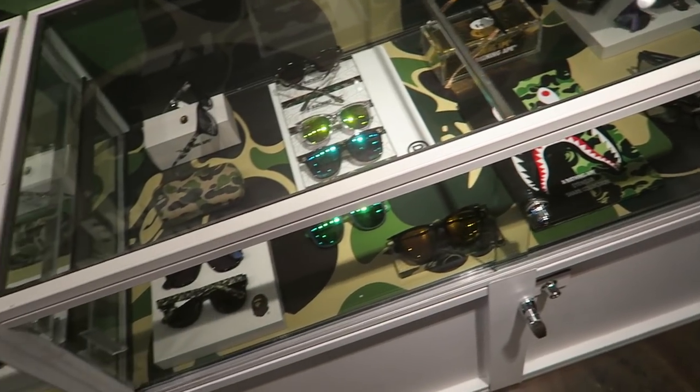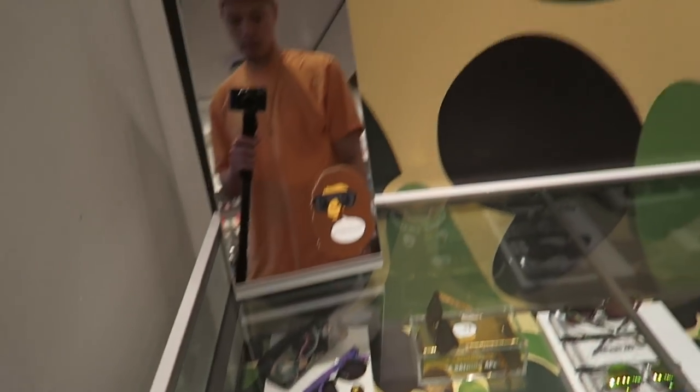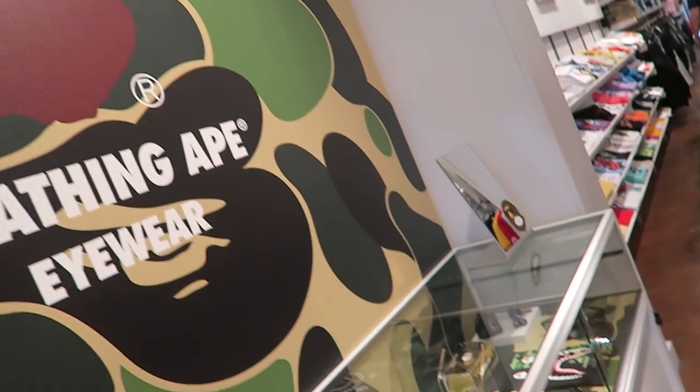Summertime y'all — that means the thighs are coming out. Oh my god, dude. Bape is in PacSun now. Crazy.